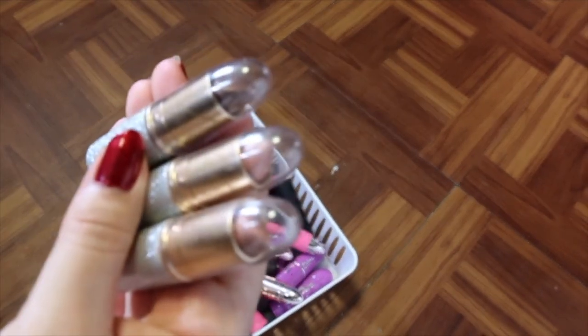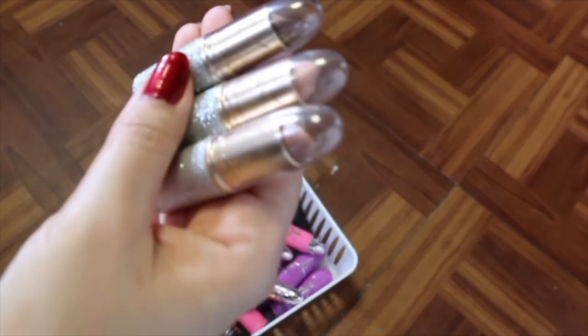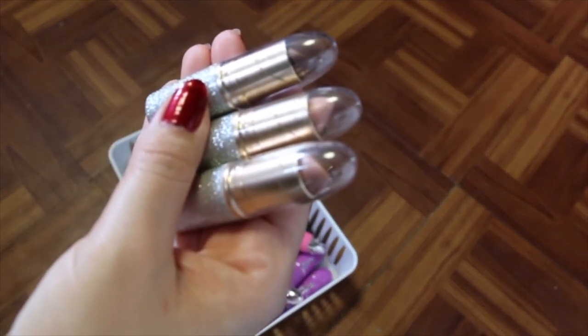I've got the MAC Mariah Carey collaborations, and these are super cute. I don't wear them all the time, but I love them — I love Mariah Carey. For those of you that know me, know that I would never get rid of these, so I'm going to hold onto them.